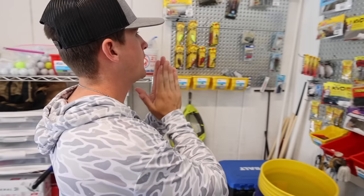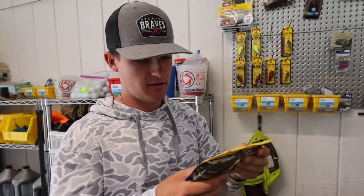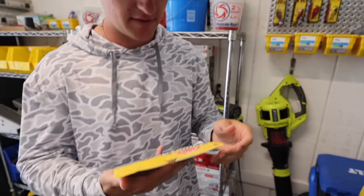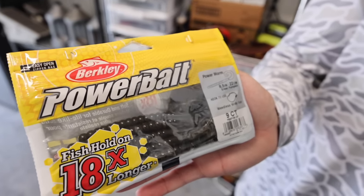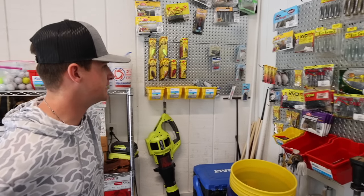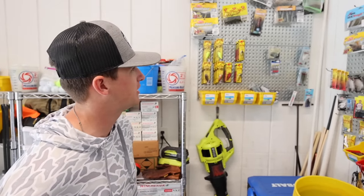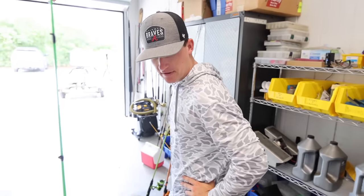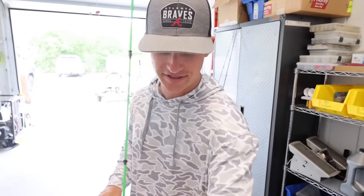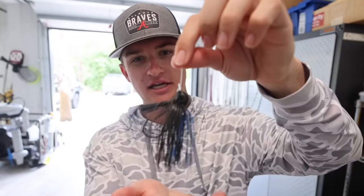One more soft plastic — a little curly tail worm. These things smell disgusting, but we're probably going to rock it. That's four baits, one more to go. My brain totally farted — I have no idea what I'm doing, just picking randomly. Options on options on options. You didn't pick a jig! I'm going to pick a jig — big jig, black and blue. And I think at the first lake we're going to, they're going to smoke that.